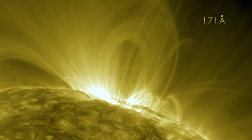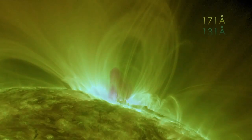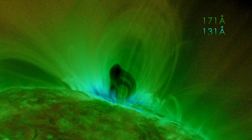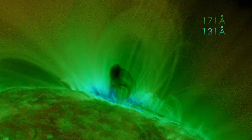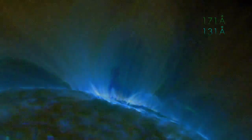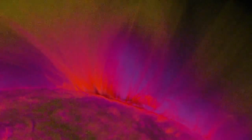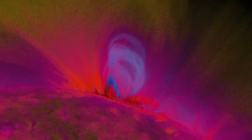Besides showing proof of early flux rope formation, this study also paves the way for future flux rope and CME research by literally finding a new light to observe them in. The possibility of using flux rope formation as an early warning system for CMEs means that this line of research can have some very practical and far-reaching applications, and it can also help wrap up some of the long-standing mysteries of the sun.